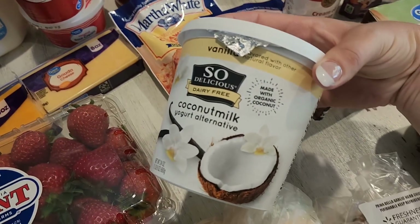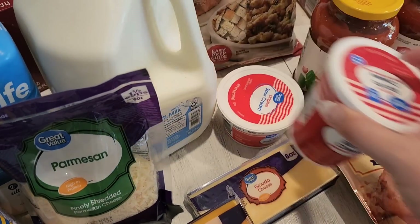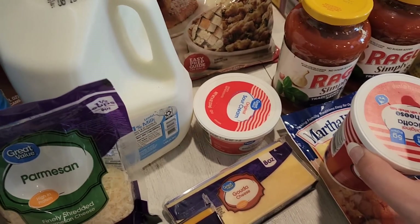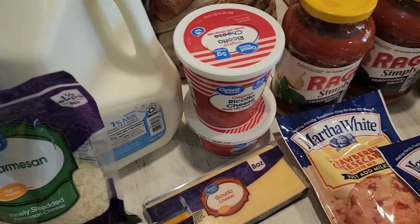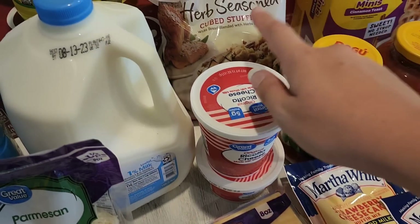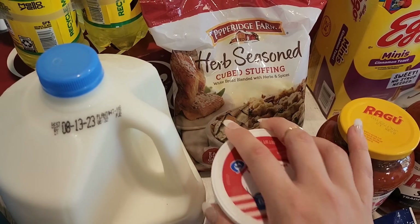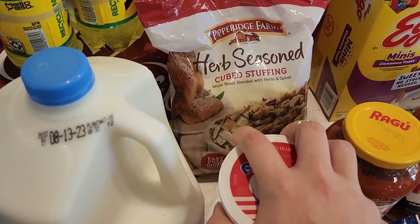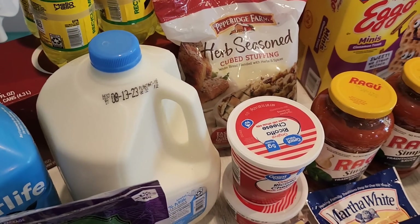Coconut milk, vanilla yogurt, ricotta cheese for the lasagna, and sour cream because I'm making crock pot chicken stuffing. The cream of chicken and stuffing mix for that - they substituted a different one, the cubed stuffing, so we're going to try it out and I'll let you know how that works.